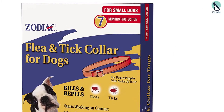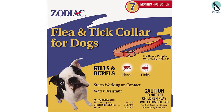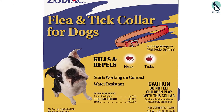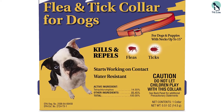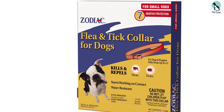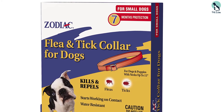The Zodiac Collar can be used on puppies as young as 6 weeks old, and it's a mere 15 inches long, making it an appropriate size for smaller necks. Each collar is effective for up to 7 months, and the water-resistant design can withstand getting wet occasionally. For best results, you should take it off your dog before bathing or swimming.